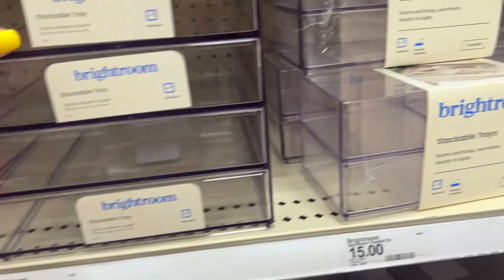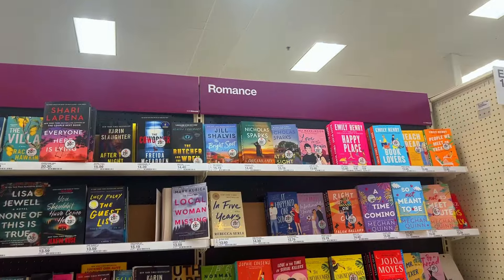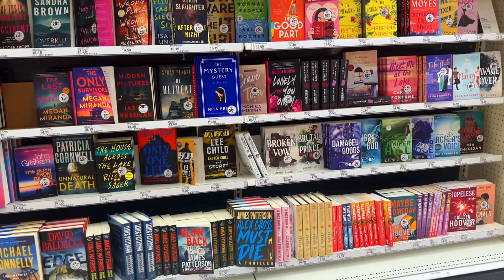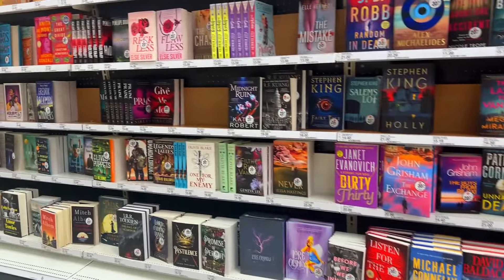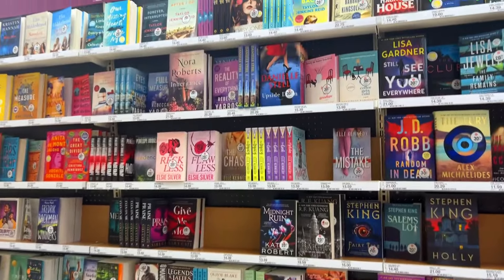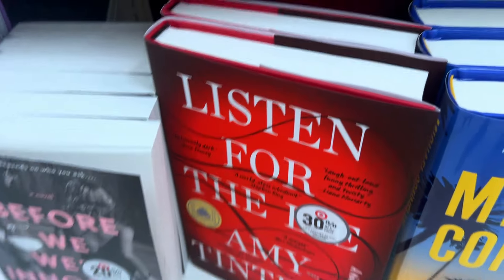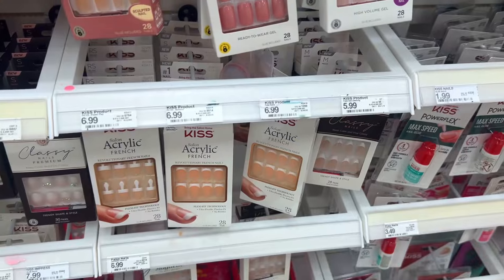I always come and look at the book section. I love books, both here and on Amazon. I heard one particular book is hilarious, so I actually went and bought it.